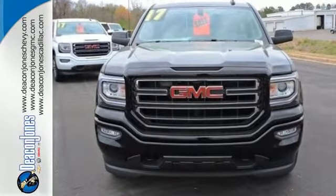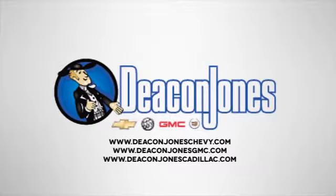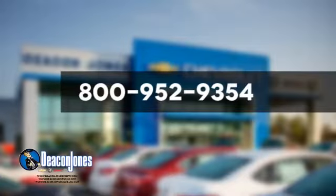Come in for a test drive. Are you speaking Deakin? Visit Deakin Jones Chevrolet Buick GMC Cadillac today. Give us a call at 800-952-9354.